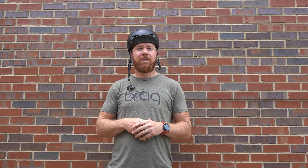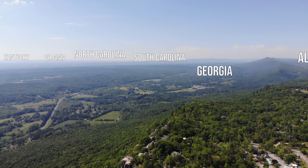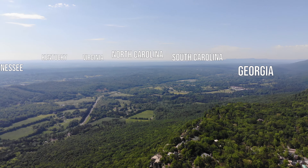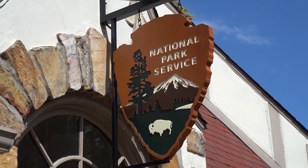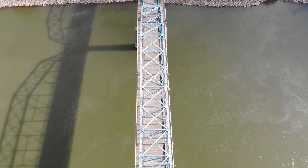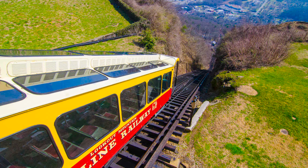Lookout Mountain is actually split between Georgia and Tennessee. You can go check out Rock City, which has a beautiful garden and park. As a lookout, you can oversee seven different states. You can check out Point Park, which is a national park on the Tennessee side and overlook the beautiful Tennessee River and Chattanooga down below.